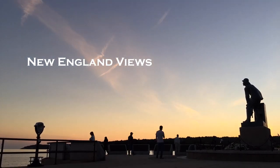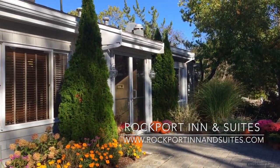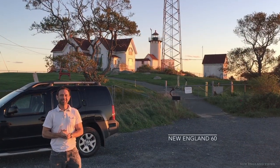New England Views is brought to you by Rockport Inn & Suites. This is the New England 60s.